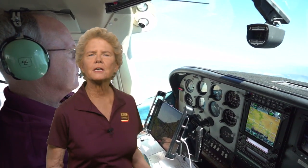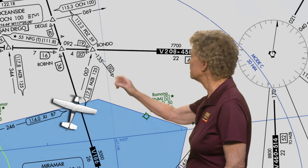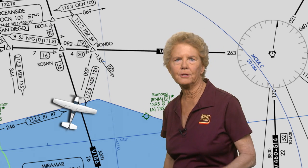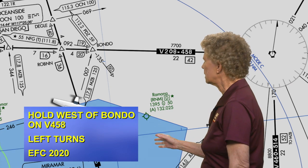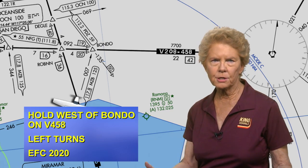Let's take a look at setting up a non-published holding pattern in a WAAS GPS unit. There are a few more steps involved, and this time we'll observe and see if we can pick up on a common mistake. The pilot is proceeding to Bondo on the 007 radial at 6,000 feet. ATC issues these holding instructions: hold west of Bondo on Victor 458, left turns, expect further clearance at 2020.